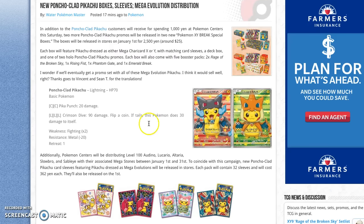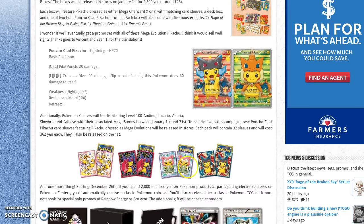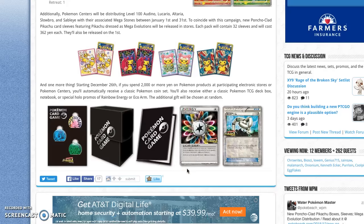Here are the different sleeves. These will also be releasing on January 1st through 31st.